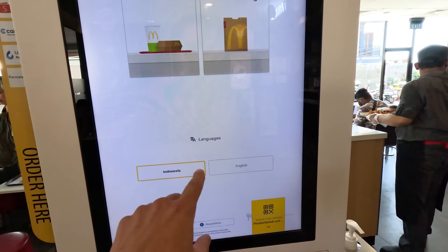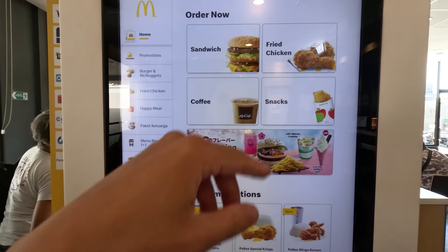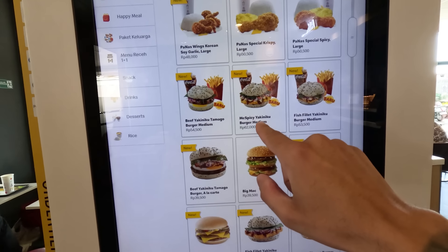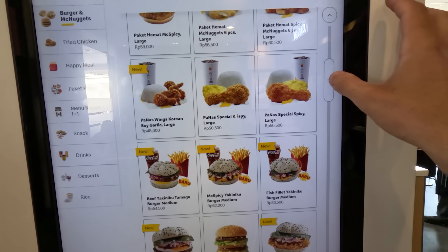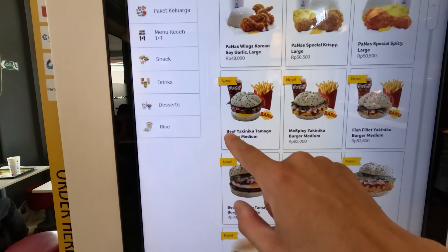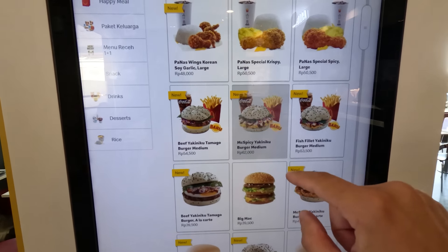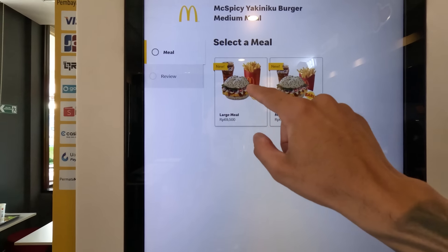Switching to English on the kiosk — let's see sandwiches and snacks. Let's start with the sandwiches. Oh my god, look at this McSpicy Yakini burger! They have the regular Big Mac, of course, and a Nasi Special Spicy. This one is a beef Yakini — not sure what that is, but let's do the chicken McSpicy Yakini. Should we select a meal?